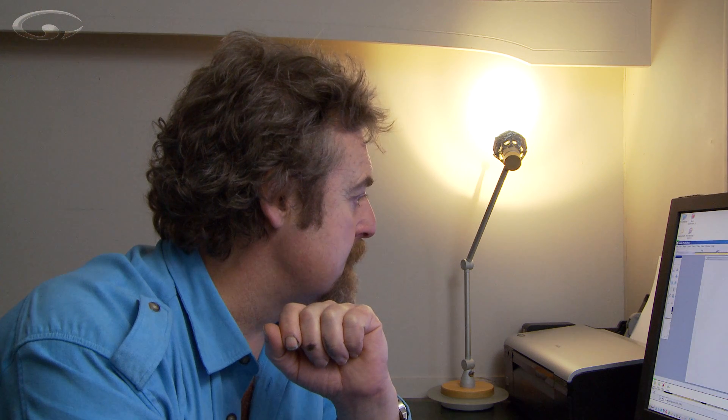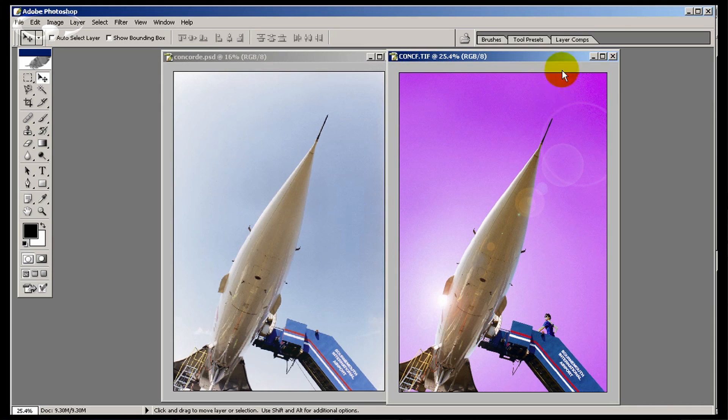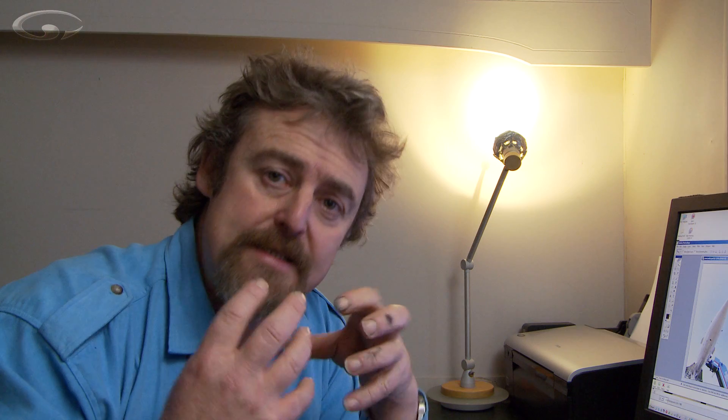I would have to say the absolute king of the mountain has to be Adobe Photoshop, which is what I created my Concorde picture in. You can do anything with it — it really is the giant, it is the industry standard. Costing around £650 it's probably quite pricey, but for around the £80 mark you can buy a limited edition version called Photoshop Elements, which is probably a bit more advanced than GIMP. It will take you up to enthusiast level.